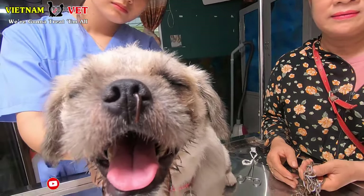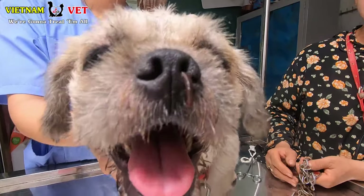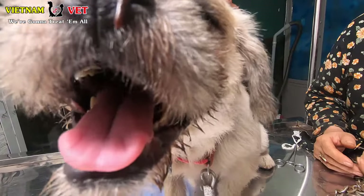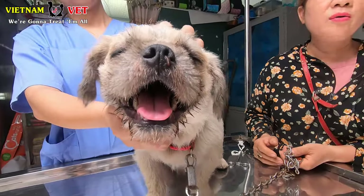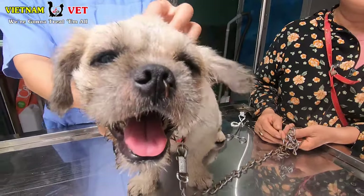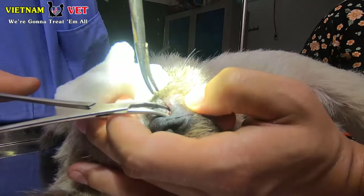Oh my god, how did he get this? You can see the tail of the leeches — it looks so terrible. I have never seen any case like this. This is the first time we are facing this case, so we try our best and try many ways to take out the leeches.